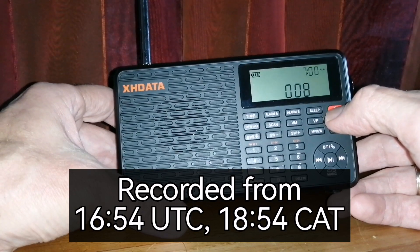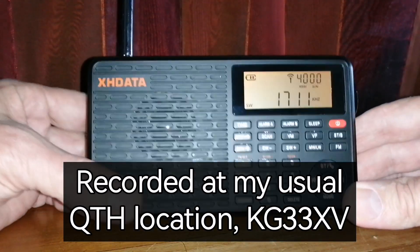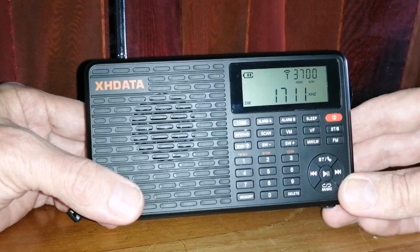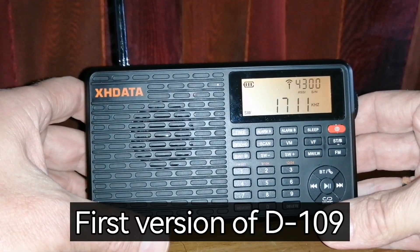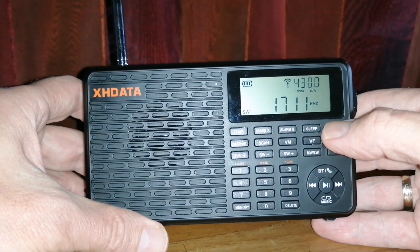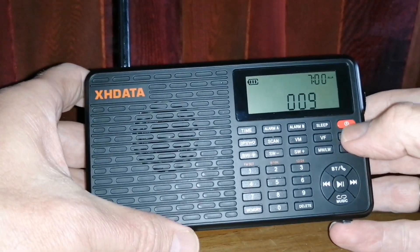So let's have a look. This is the new one — 1711 kilowatts. Now the old one — 1711 kilowatts. The same signal.